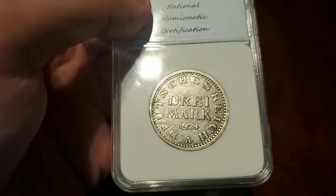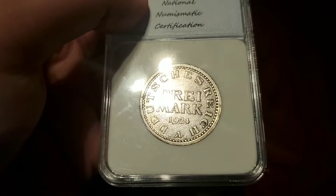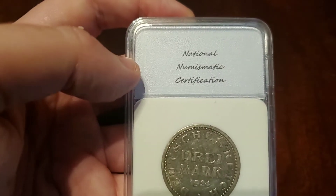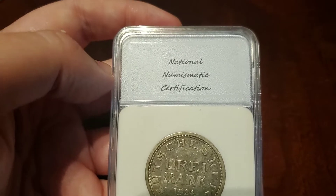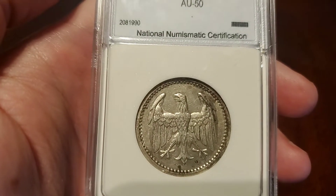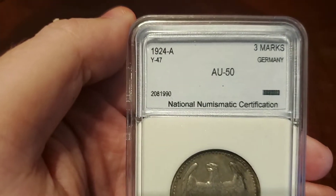Second one I picked up is a graded Deutsche 3 Mark. It's a good old German coin. It's got some scratches on it. I've never heard of this grading company before — National Numismatic Certification. It's an AU50, it is silver, and it's 1924 A.